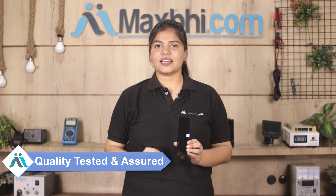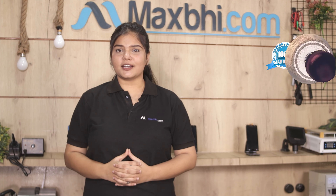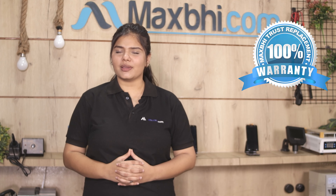This display combo folder is quality checked and assured. Also, the Xiaomi Poco F3 GT's display combo folder comes with MaxBee's Trust Replacement Warranty, which ensures your product is covered.